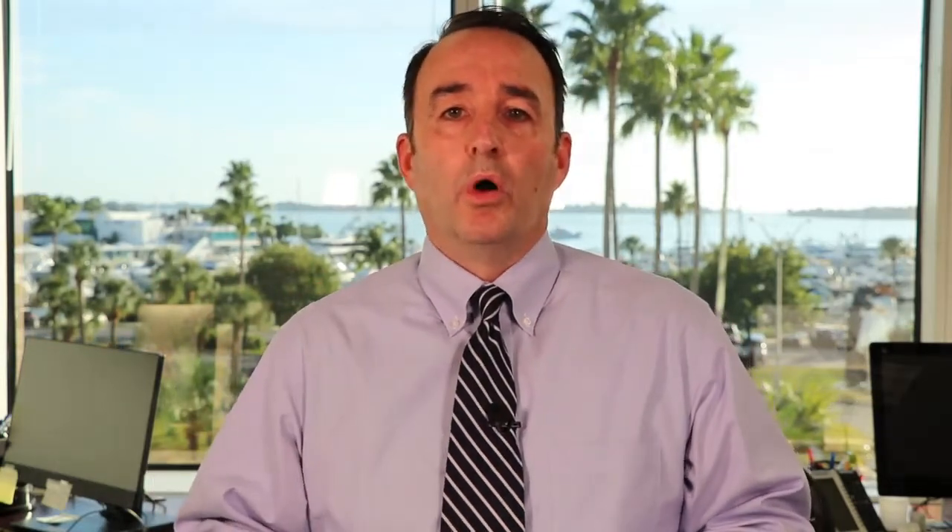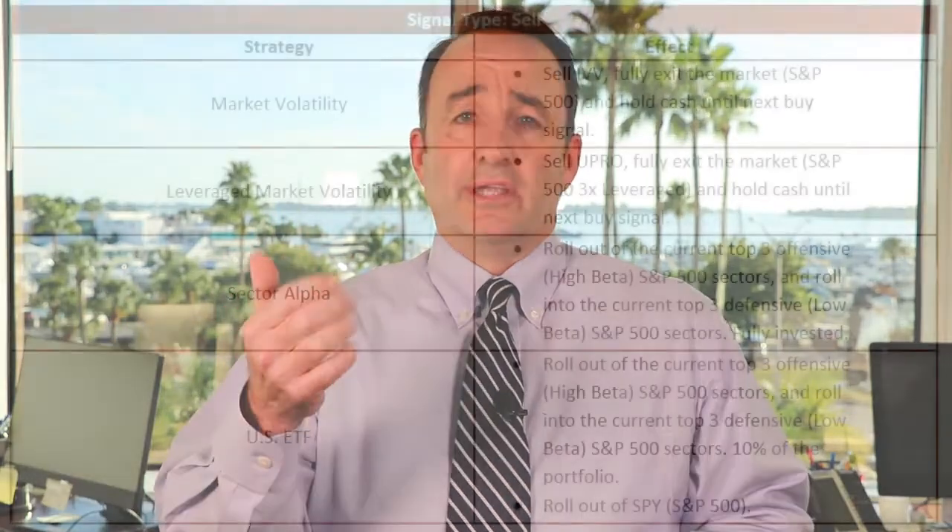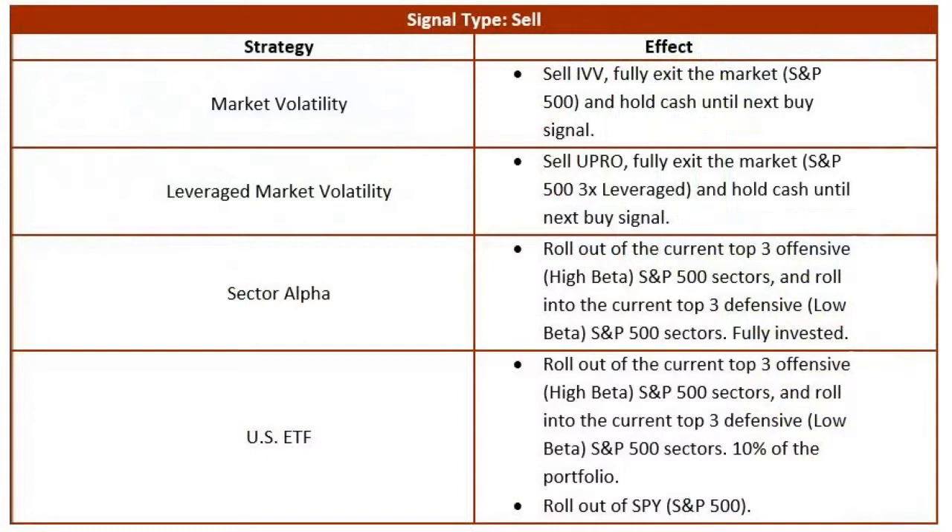So last Friday, we get an exit signal. Our exit signal in this case was made up of hitting a rolling target — 3115 on the S&P 500. It's a target that the quant work that we use, and Leo has put in wonderful time on, gave us that number going back two, three months ago. When we get that exit signal, let's go over what happens to our four strategies. Market volatility: sell, go to cash. We sold the S&P, went to cash. Cash can be treasury bills; cash can be a high-yielding money market. Leveraged market vol, as represented by UPRO, a 3X S&P 500: we sell, go to cash.